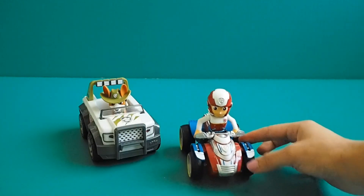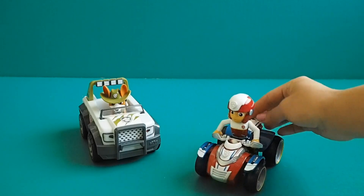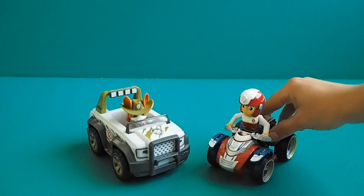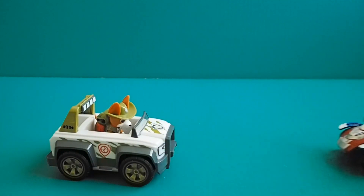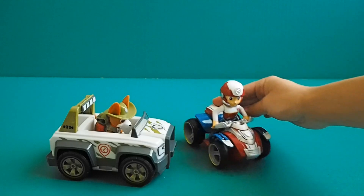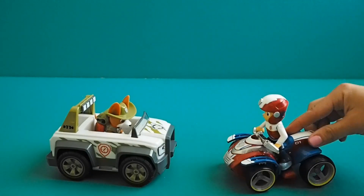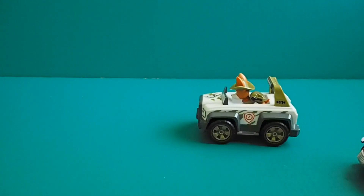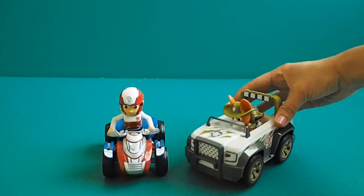Pretty cool car guys, right? Let's test it out. Come on Ryder, let's test out our cars, let's go. So cool, come on. He's a pretty cool car guys.